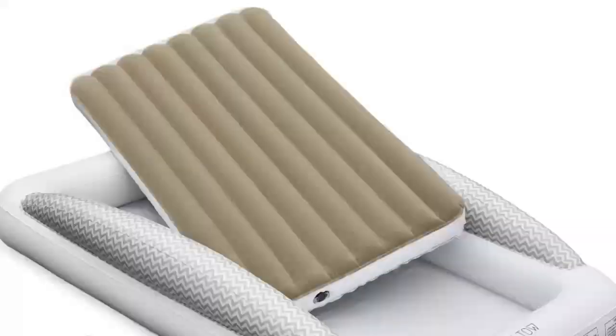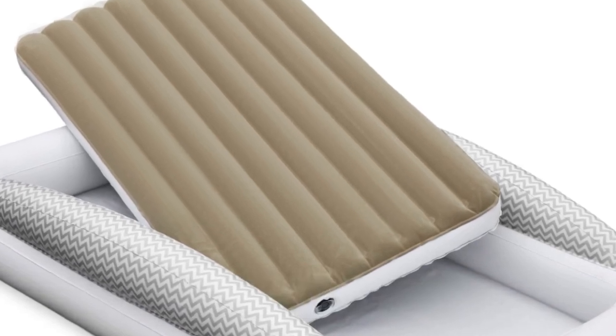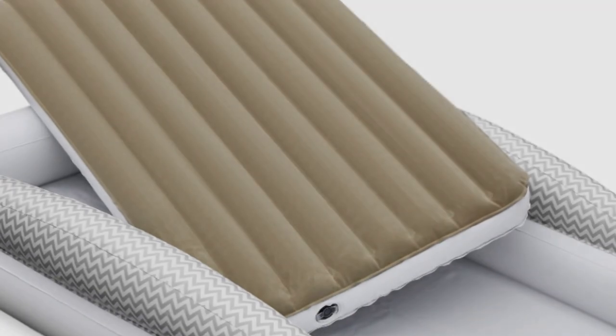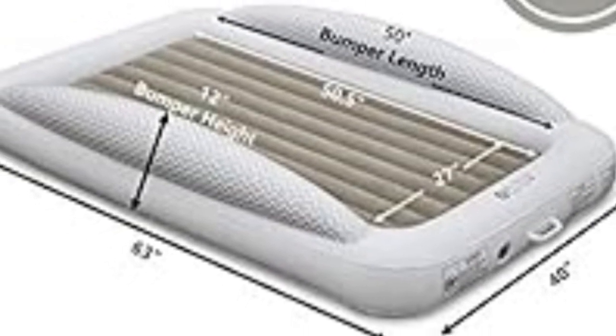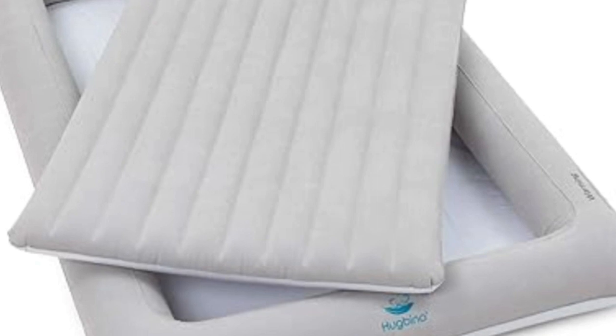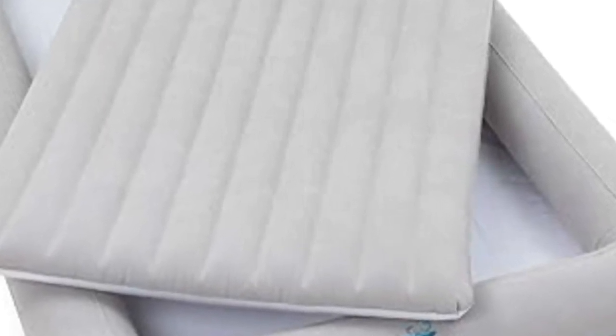Number 2. The Elto Inflatable Toddler Bed is portable and easy to set up, and it comes at a lower price than our top pick. Unlike other inflatables, the Elto Toddler Travel Bed consists of an outer section with bumpers on two sides and a mattress that fits snugly inside the outer shell. It's not sitting directly on the floor, but is at floor level. We love that it took us just 5 minutes to set up and is lightweight and portable — plus, it comes with a bag, so it's super portable.